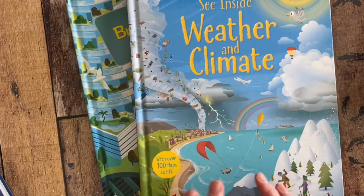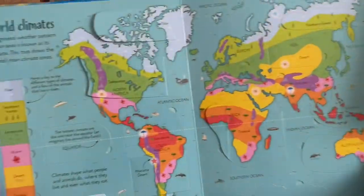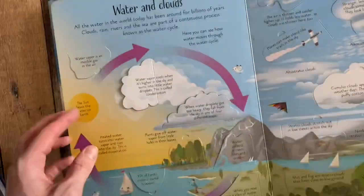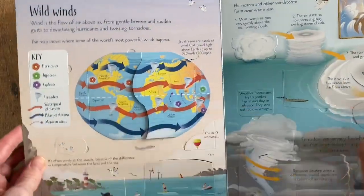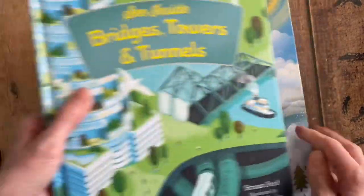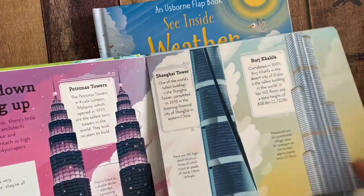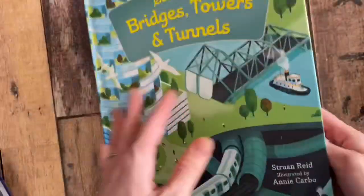We have advanced Lift the Flap books. Lift the Flap is not just for preschoolers — these have information that a four-year-old would never understand, and honestly, even I don't always understand it. If your child is into any of these topics, just search for Lift the Flap and you'll find advanced ones. Some include math and the periodic table, great for homeschooling. These two I pulled quickly to show you the range of graphics and flaps.